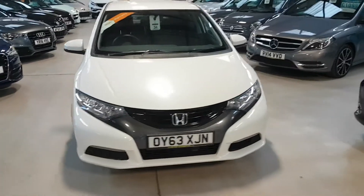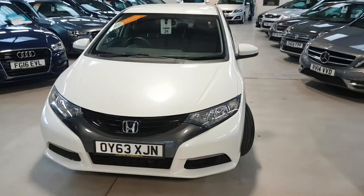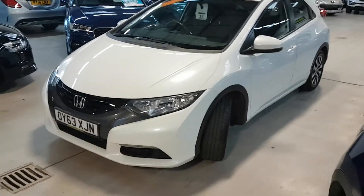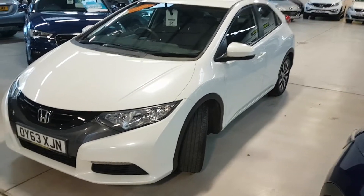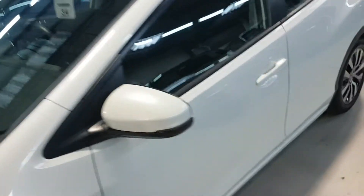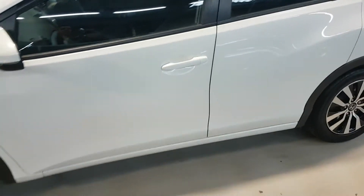This one has full service history. We also service it and do a pre-sales check on it before it goes. The price also includes an RAC parts and labour warranty, and as you can see it's a great-looking car.